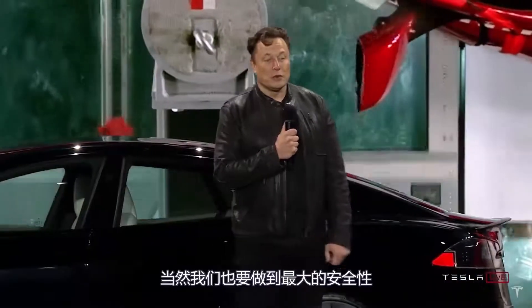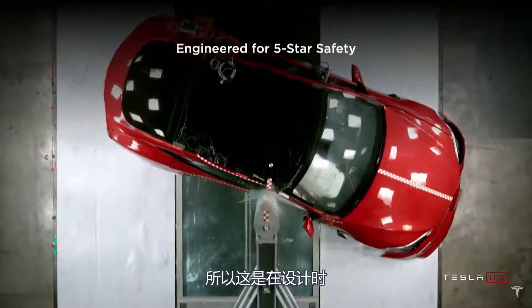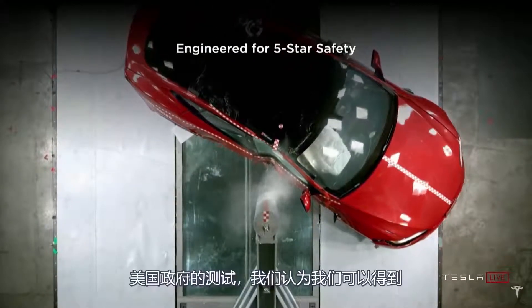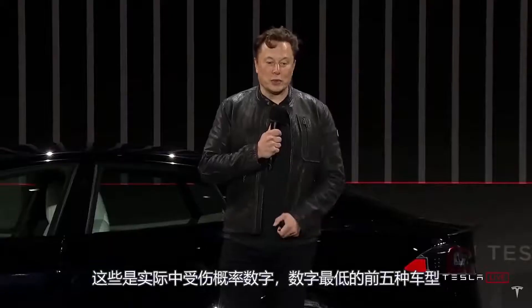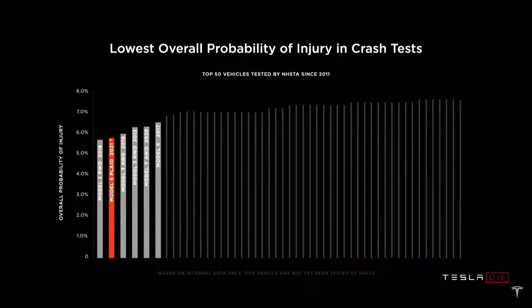It's also engineered for maximum safety. This is designed to be our aspiration for this car — it still has to be tested by the U.S. government, but we think we can get the lowest probability of injury of any car ever tested. These are the actual NHTSA probability-of-injury numbers. All top five cars with the lowest probability of injuries ever tested — all five are Teslas.